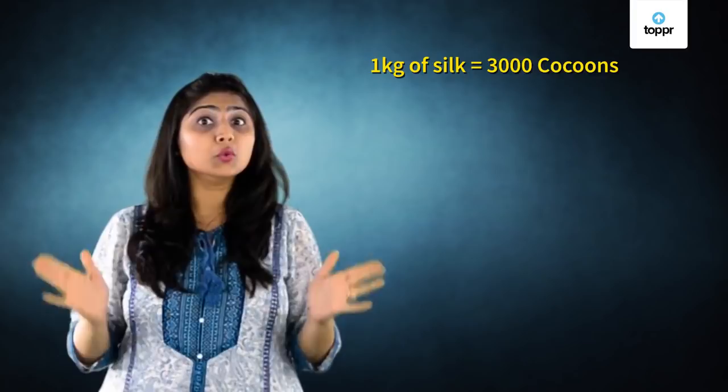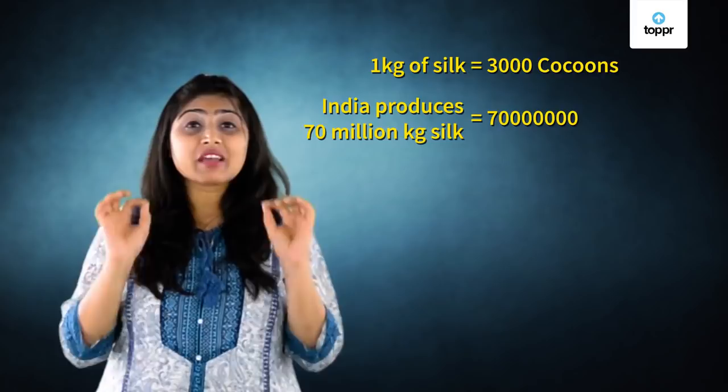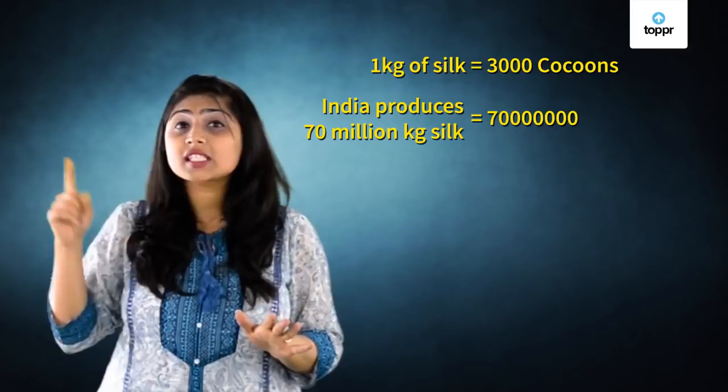Do you know how small a cocoon is? About the size of a grape. To produce one kilogram of silk, we need three thousand such cocoons. Do you know how much silk India produces? It is 70 million kilograms — that is a 70 with six zeros. It is equal to the weight of about 13,000 elephants.